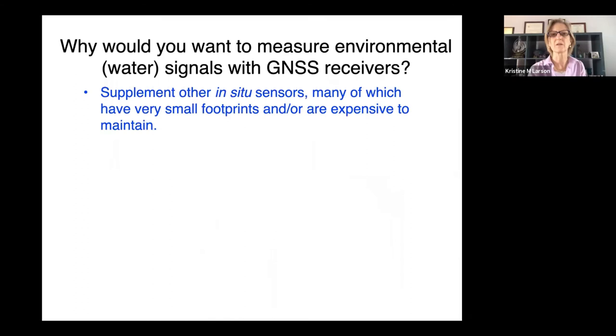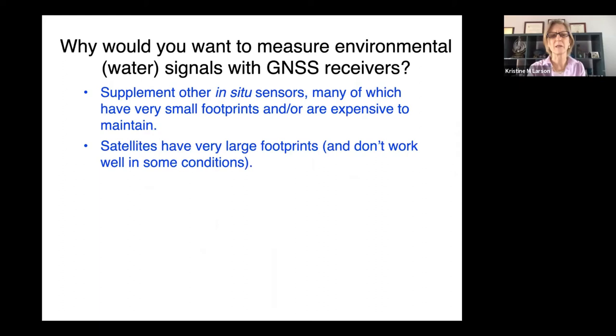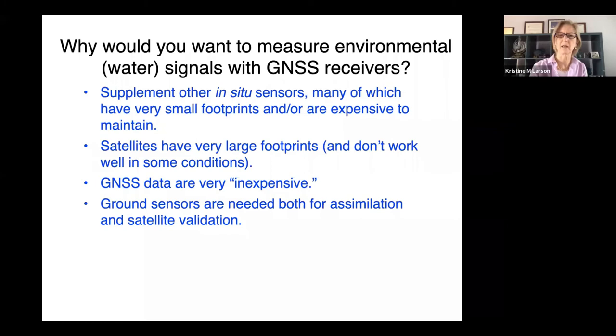Why would you want to do this? We just don't have enough soil moisture sensors in the world. It's very expensive to maintain these networks and many have not been maintained, and they have very small footprints — typically tens of centimeters squared volumes. Satellites don't measure everything and don't work well in some conditions; most satellites that try to measure snow don't work in mountains. Soil moisture can be very challenging when there's vegetation present. The GNSS data I'll be sharing were collected by geodesists measuring plate motions, who are willing to share their data for free.